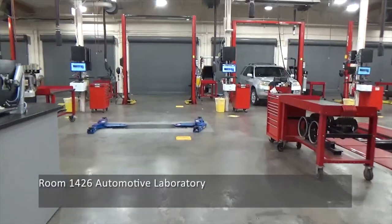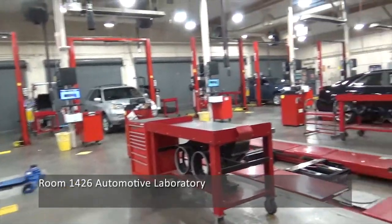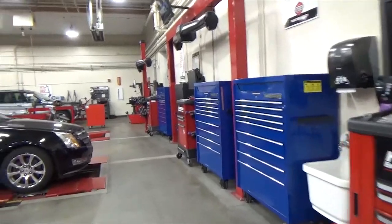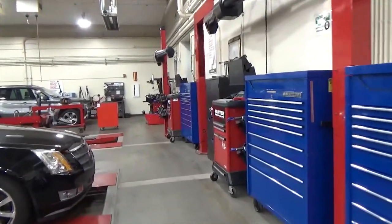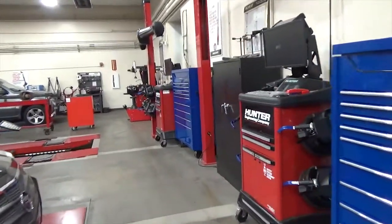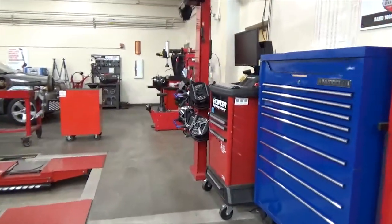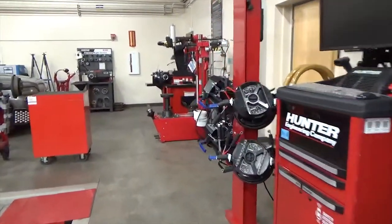Room 1426 is the automotive laboratory utilized by all of our classes. By carefully scheduling our classes to be offered morning, afternoon, and evening, we can maximize the use of this lab while still providing critical hands-on learning experiences for our students.